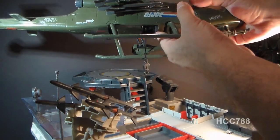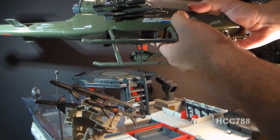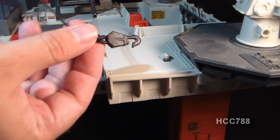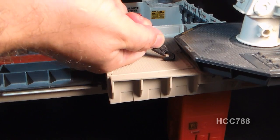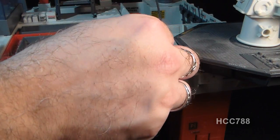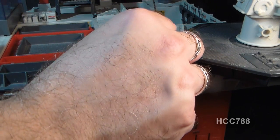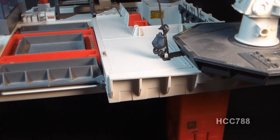First, you'll have to pay out the line on the winch by spinning the wheel on the bottom of the helicopter — give yourself plenty of line. As you can see, the hook from the helicopter does not fit directly on the hook on the platform. What you have to do is just wrap the line around it and then put the hook on the line, and it'll secure well enough to lift this thing up. That's what you would need to do on all four of those hooks.